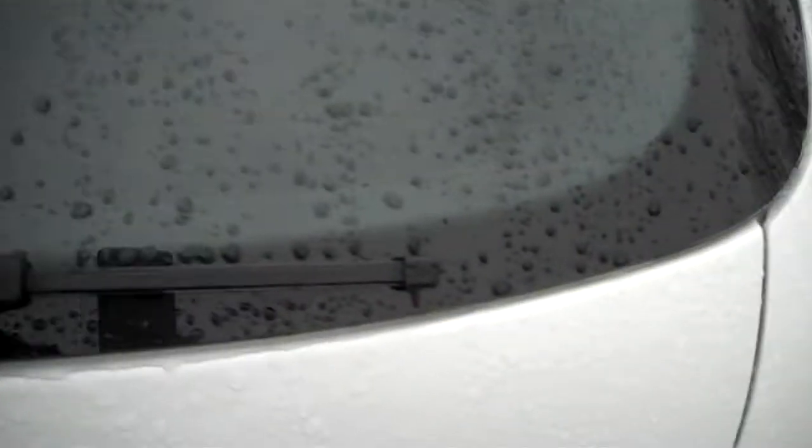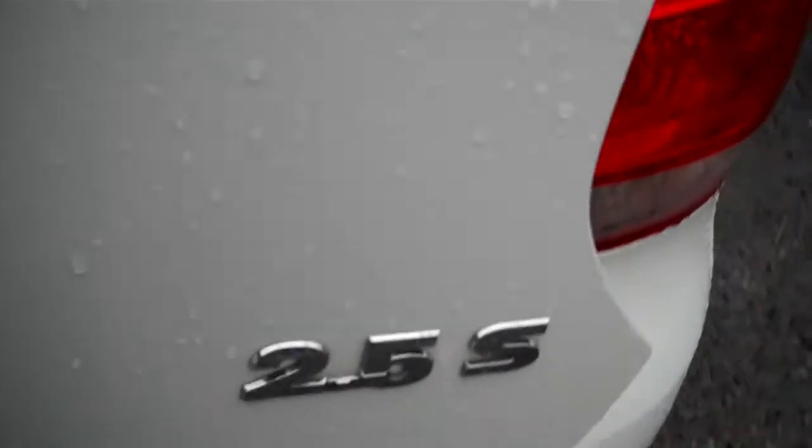Rear spoiler, rear wiper, and again the 2.5 liter. You can put in skis or lacrosse sticks — whatever you need — plus a power outlet. And if you have valuables to hide, there's a cargo blind.